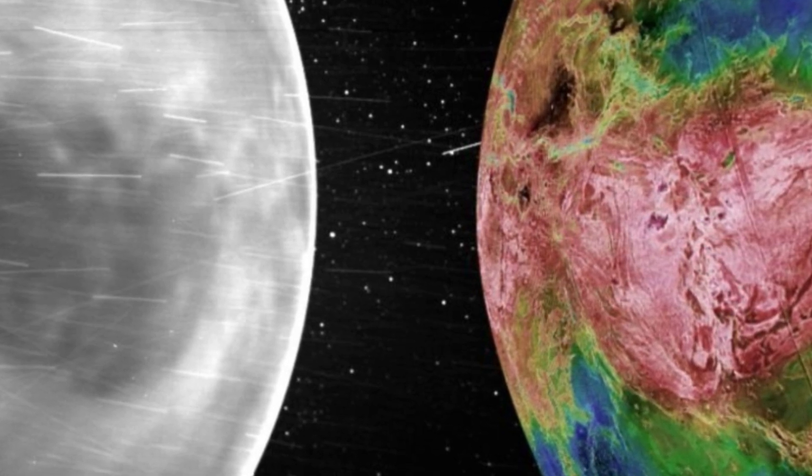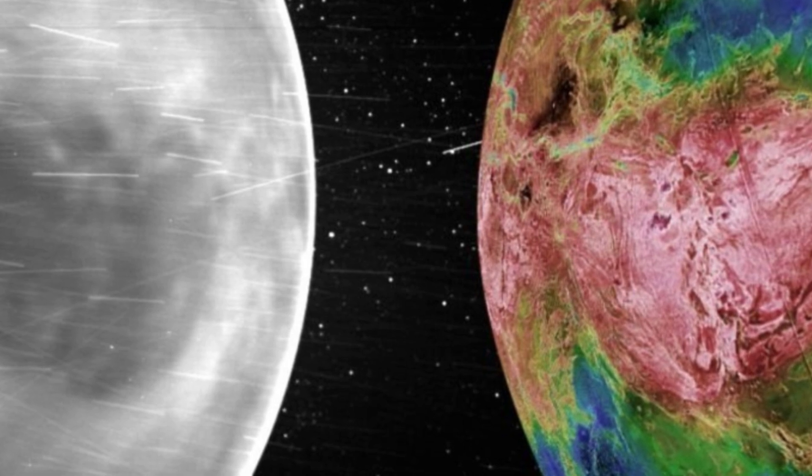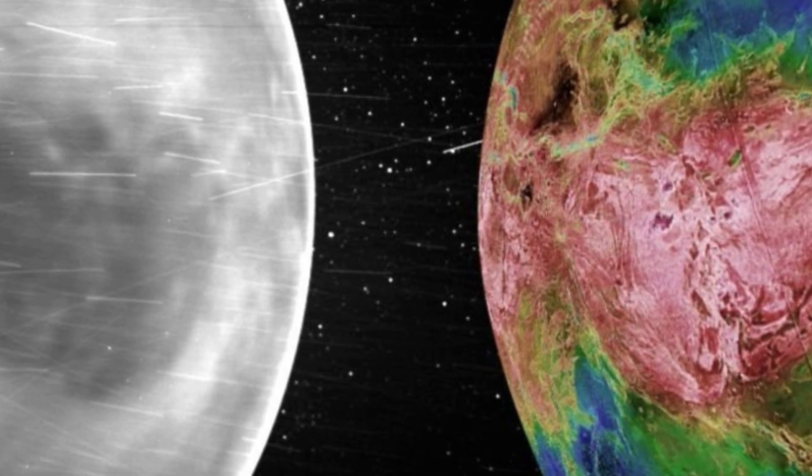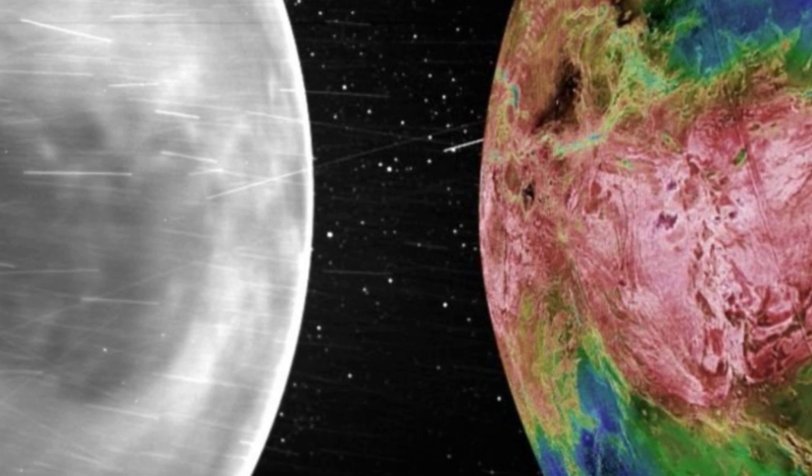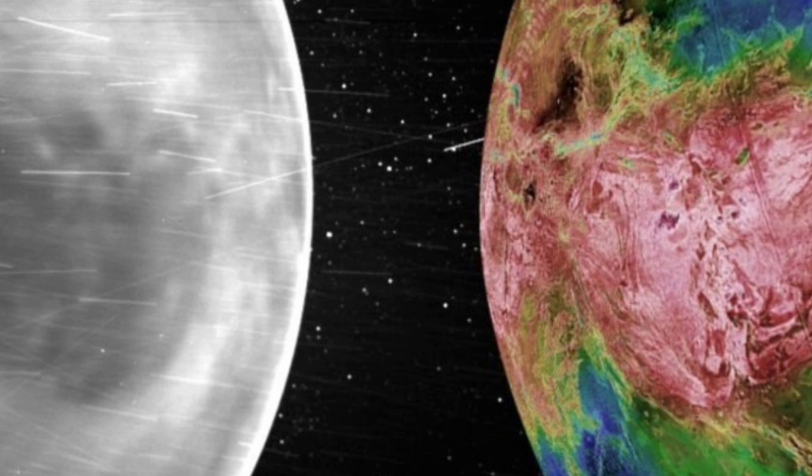Using data from the Wide Field Imager for Parker Solar Probe, WISPR, instrument, scientists were able to peer beneath the planet's thick atmosphere, discovering geological features such as highlands, plateaus, and plains.